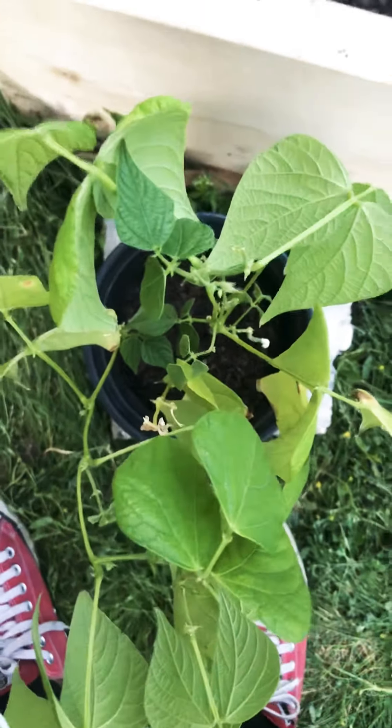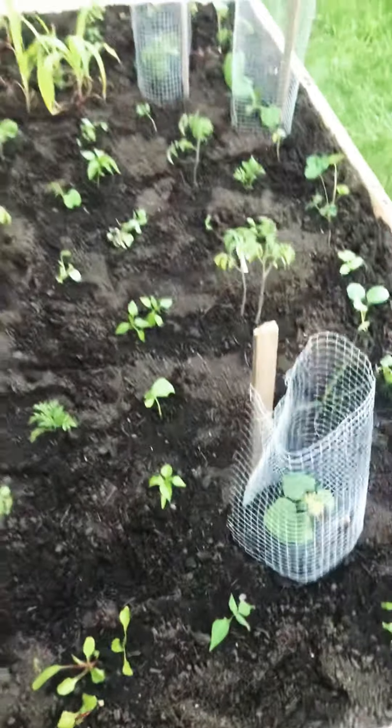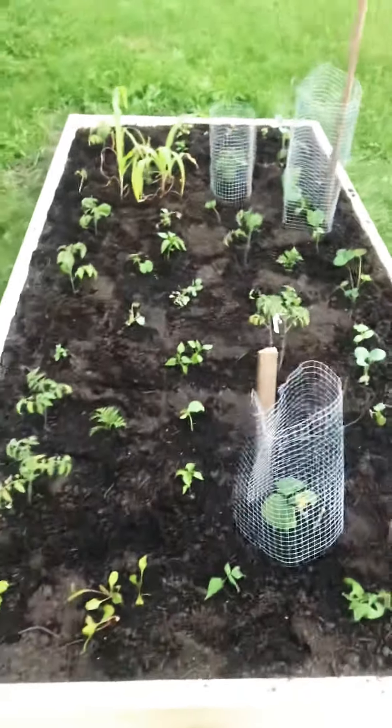It's been a while since I did a garden update, about a month or two. At first it was only a container garden, but now I have a 4x8 garden bed.